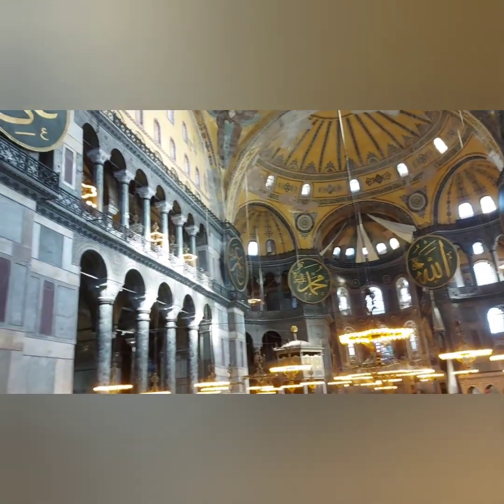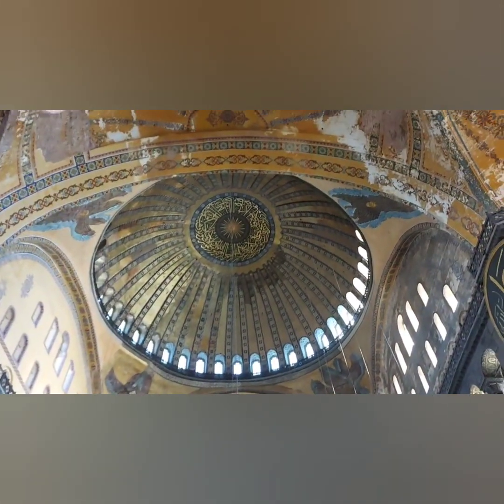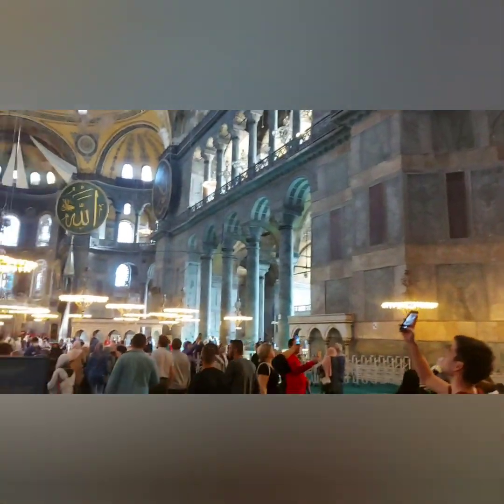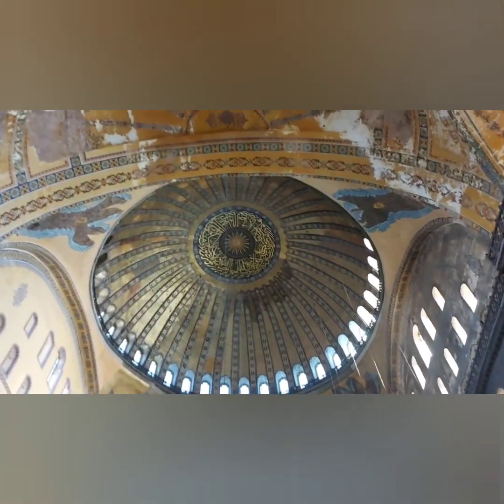In my life I fulfilled one dream. I think you guys can also see the beauty of the Sultan Ahmed Mosque with me, and you are enjoying and getting some knowledge about the Sultan Ahmed Mosque. That's exactly what I want.